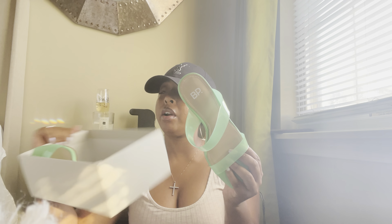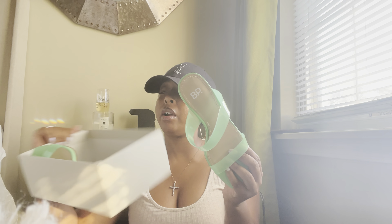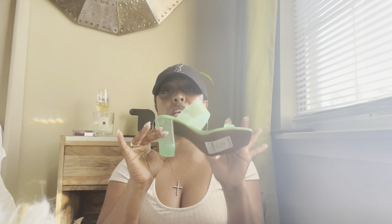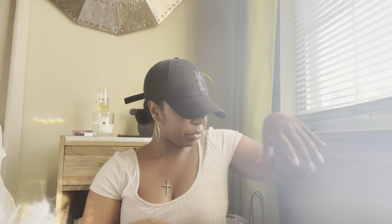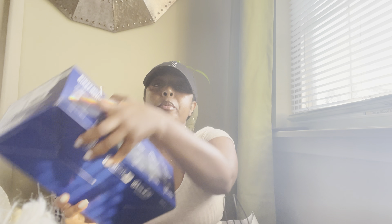Then I picked up these shoes, which were actually on clearance — they had nothing to do with the sale. But I was in there and decided to purchase them. They're some cute little heels by BP, which I think is actually a Nordstrom brand. They were $29, so I was like, these are cute. I got a couple of dresses and a cute little set that would go with them, so I picked them up. They were comfortable too.